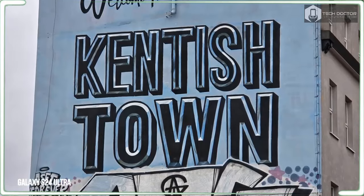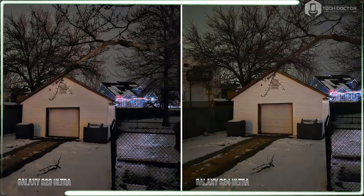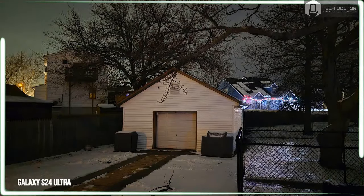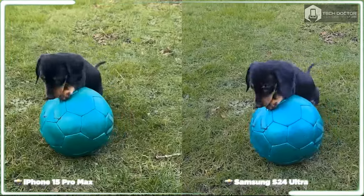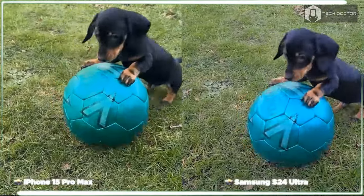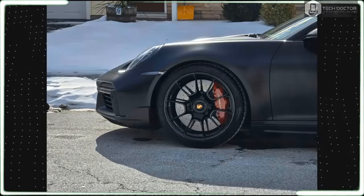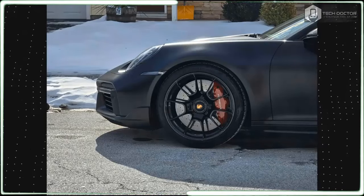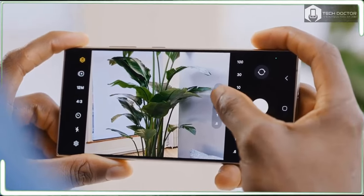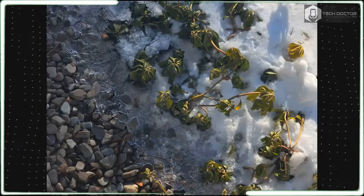Those 10x and 100x zoom images from the S23 Ultra look terrible — sure, you could make out some details, but they are mixed with noise and blur like a virtual chopped salad. On the Galaxy S24 Ultra, you won't see as much, but you will be happier sharing those photos because they actually look like good pictures rather than police evidence. Check out some camera samples from the Galaxy S24 Ultra and some comparisons between the Galaxy S24 Ultra, S23 Ultra, and iPhone 15 Pro Max.